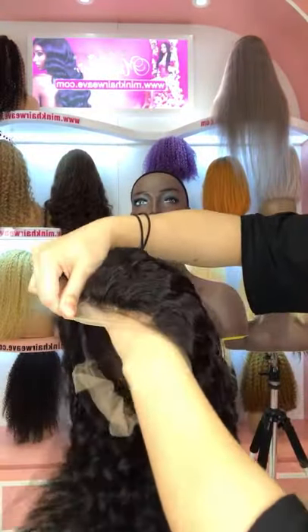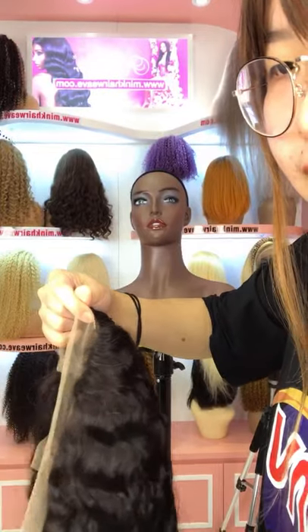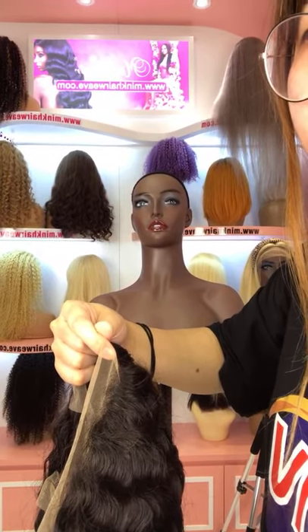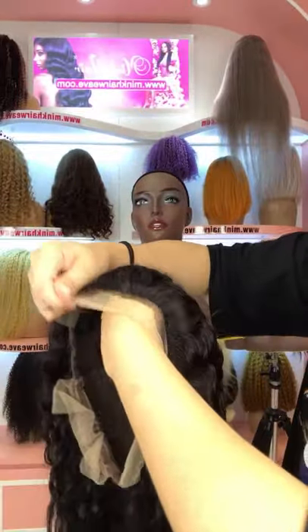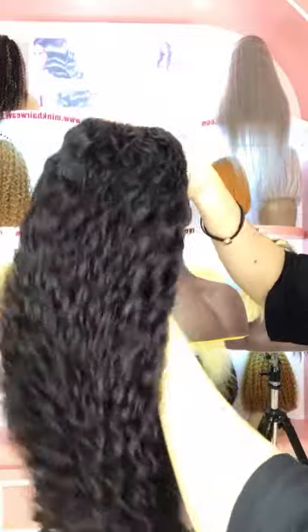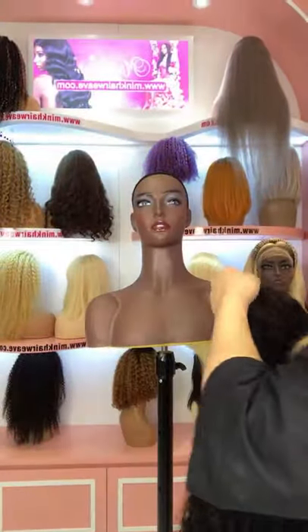This is the pre-plucked wig — the hairline is very natural. If you want to see our other wigs, you can put your request on screen and we will show you. This is the water wave transparent lace front wig. If you are looking for a lace front wig, maybe you can consider this one, and this wig is on sale now.